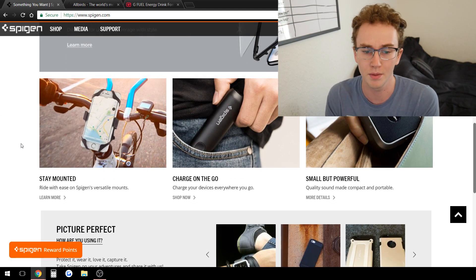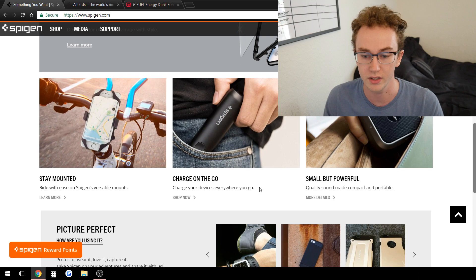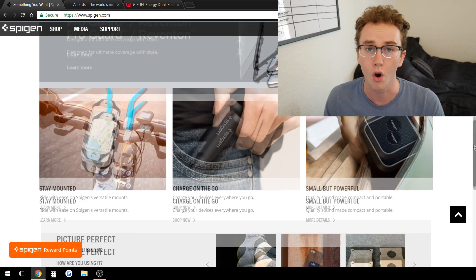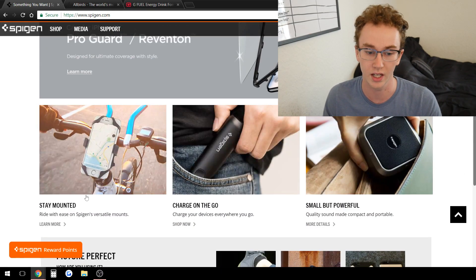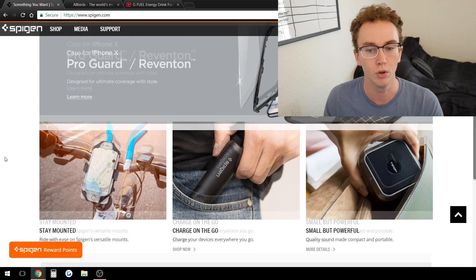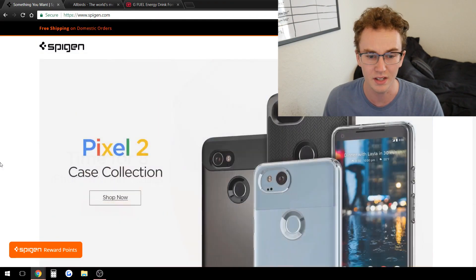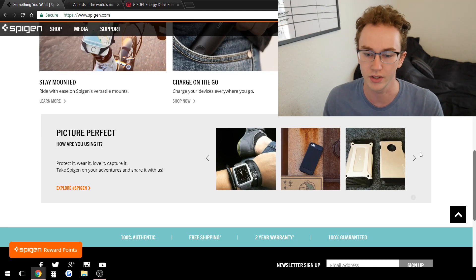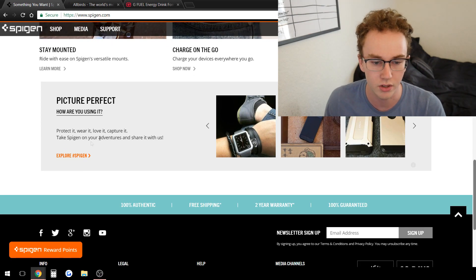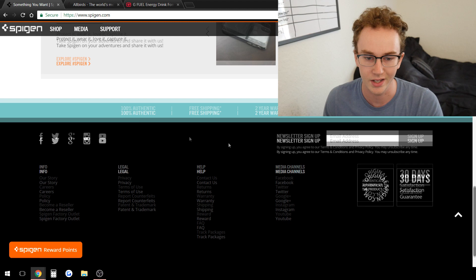They've branded all these different types of products — these mounts and stuff you could find on AliExpress super easily. You just have to make sure the quality is good by looking at customer reviews on AliExpress. They also have a charging device here. The phone cases are their main seller and they offer these other products almost as upsells with different collections. With the 'Ride with Ease' section, they're really selling you on these products — they're not just slapping a product in your face.